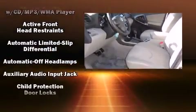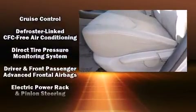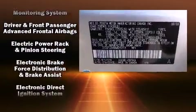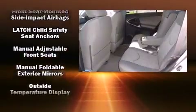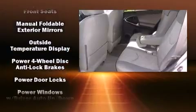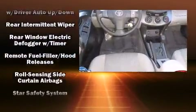Remote keyless entry and air conditioning, premium sound driven by six speakers, providing you and your passengers a sensational audio experience. Take assurance in inside curtain airbags providing head protection in the event of a severe collision.